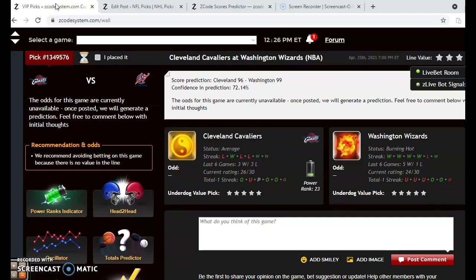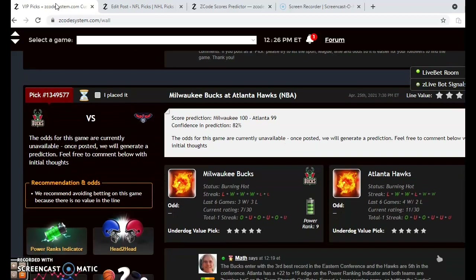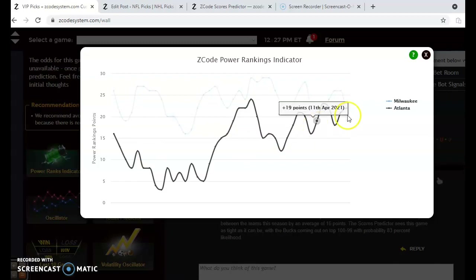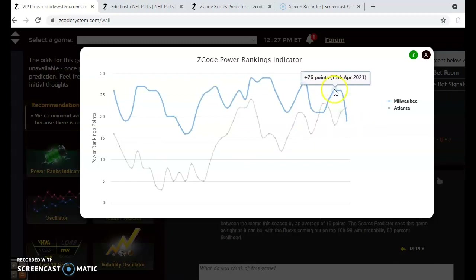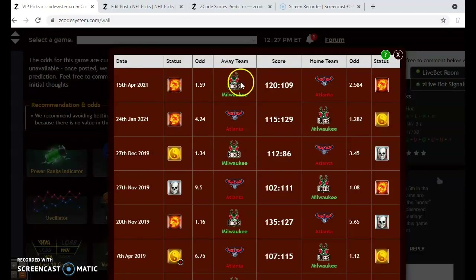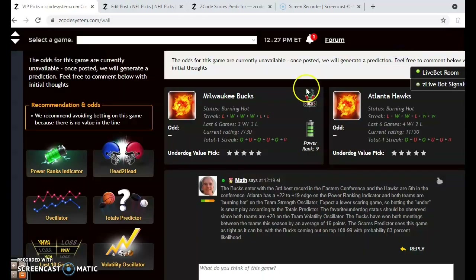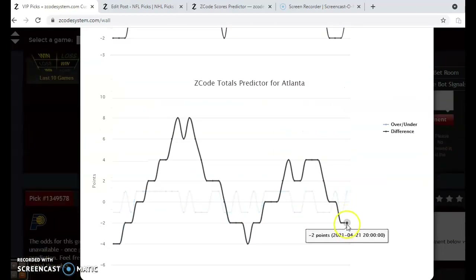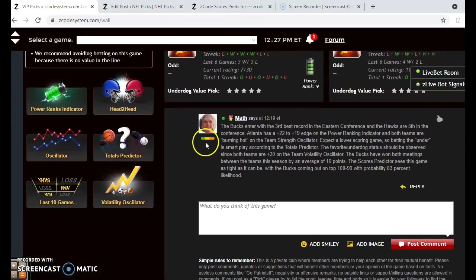We're not really going to take a look at Cleveland and Washington — that one's not as relevant this week. Milwaukee and Atlanta is going to be a very good matchup. The Milwaukee Bucks and Atlanta Hawks are both coming in burning hot; the Bucks have the third best record in the Eastern Conference and the Hawks are fifth. Atlanta has a plus 22 to plus 19 edge on the power rankings indicator right now, though historically Milwaukee had the advantage. Looking at head-to-head matchups, the Bucks have won both meetings very convincingly — by a 14-point margin and an 11-point margin. Looking at the totals predictor, both Milwaukee and Atlanta are trending in games under the line, so the under is probably a very good bet in this one.